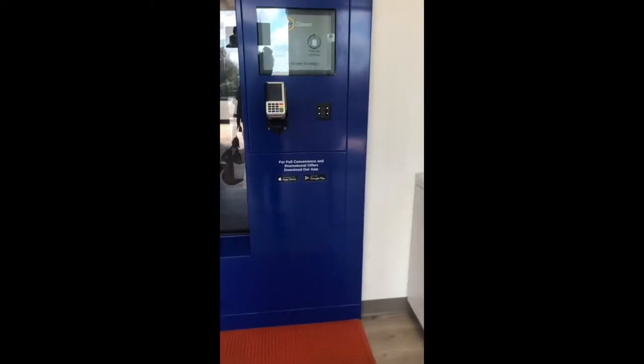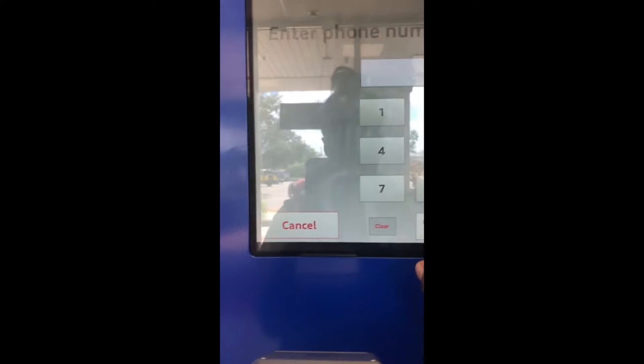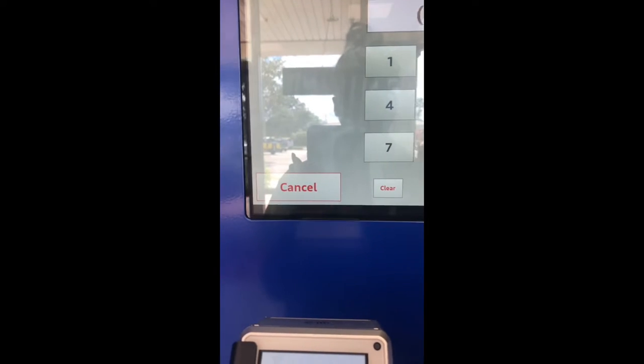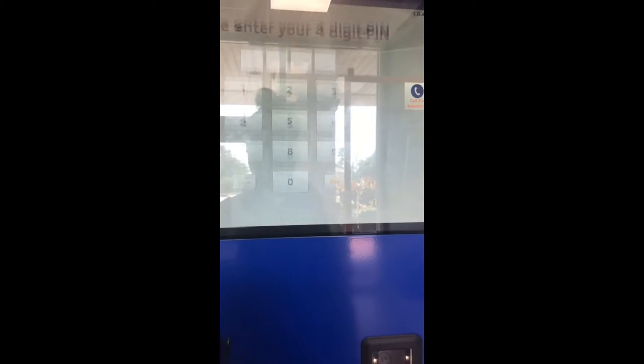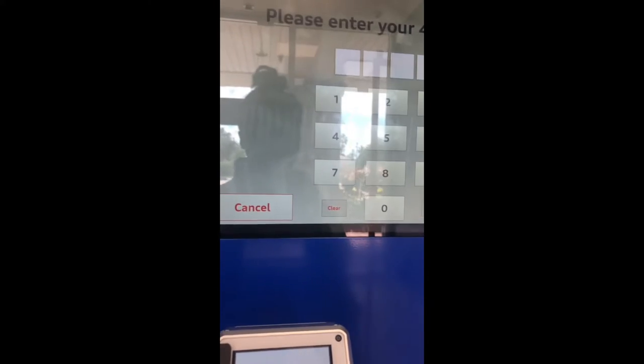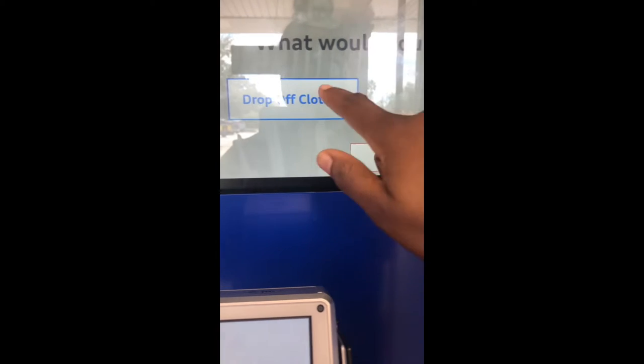Inside Tied Dry Cleaners everything is automated, so I don't have to have contact with anybody — I love it. I was already a customer here, so I just have to put in my phone number and it pulls up my information. The machine welcomes me: 'Hello Olivia, welcome to Tied Cleaners.'